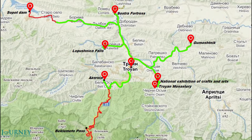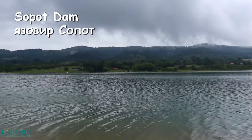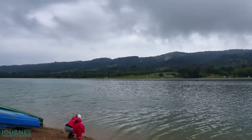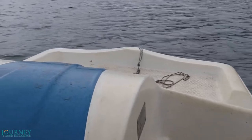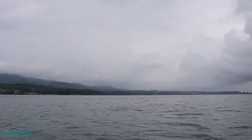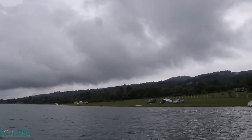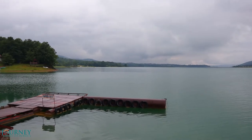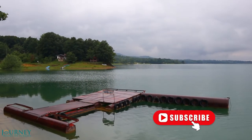This is our last destination in the region of Trojan — Sopot Dam Lake, the fourth largest dam lake in Bulgaria. The lake is a nice place to play with kayak or water wheels. Subscribe to our channel Journey Beyond the Horizon for more video journeys.